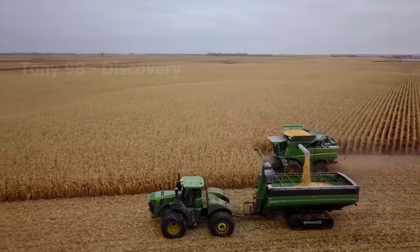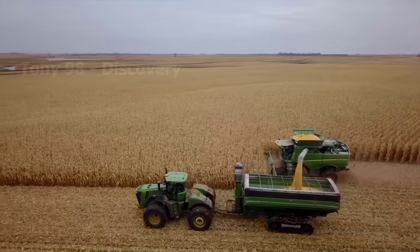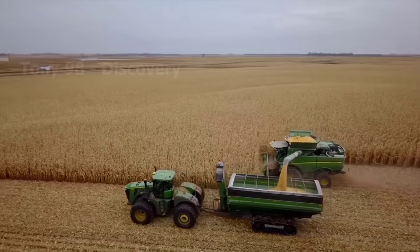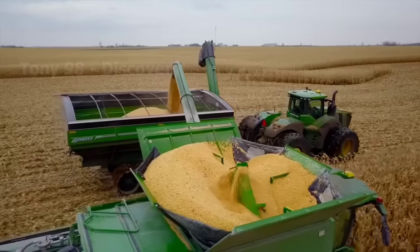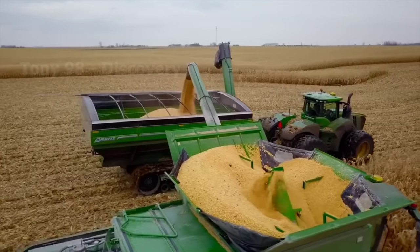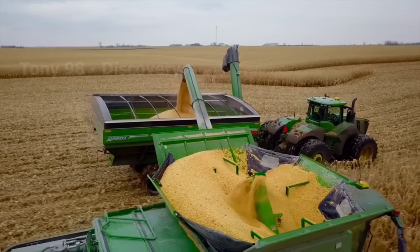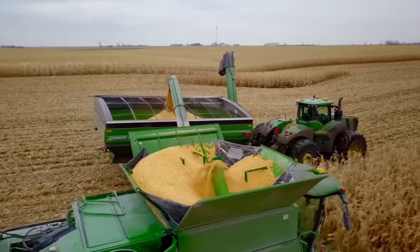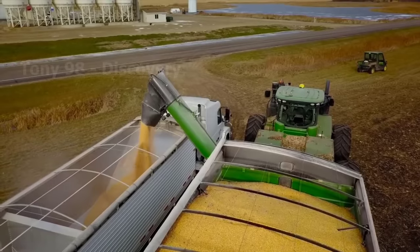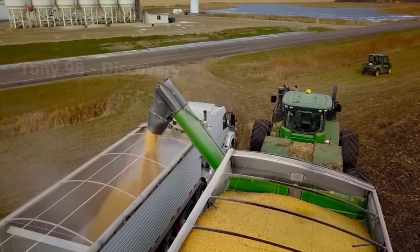The states with the largest corn production in the United States are Iowa with 2.7 billion bushels, Illinois with 2.2 billion bushels, and Nebraska with 1.7 billion bushels. Currently, 45% of corn kernel production in the country is used for animal feed, 44% is converted to ethanol, and just 10% is used for food.